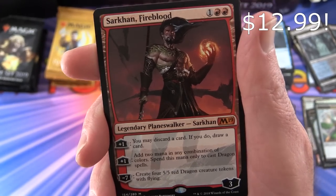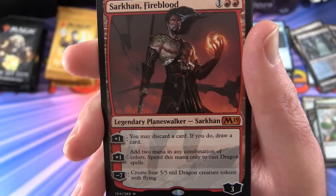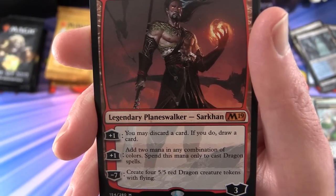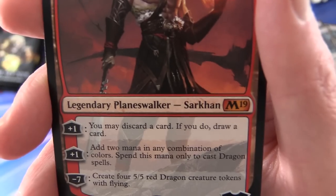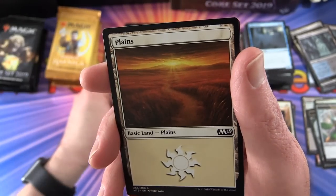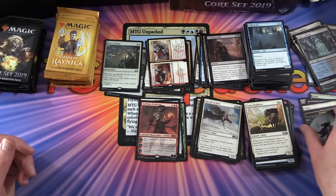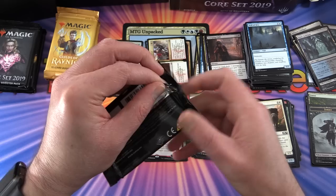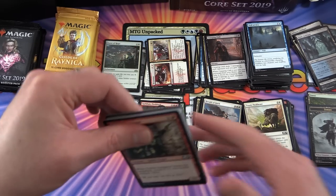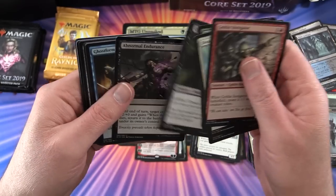Sarkhan Fireblood - legendary planeswalker, three loyalty for three mana. His plus-one lets you discard a card and draw a card. Another plus-one adds two mana in any combination of colors, spent only to cast dragon spells. His minus-seven creates four 5/5 red dragon creature tokens with flying - craziness! That is a fantastic planeswalker. Another one I can think about putting in my deck - very fond of the red and black color combo, Rakdos.